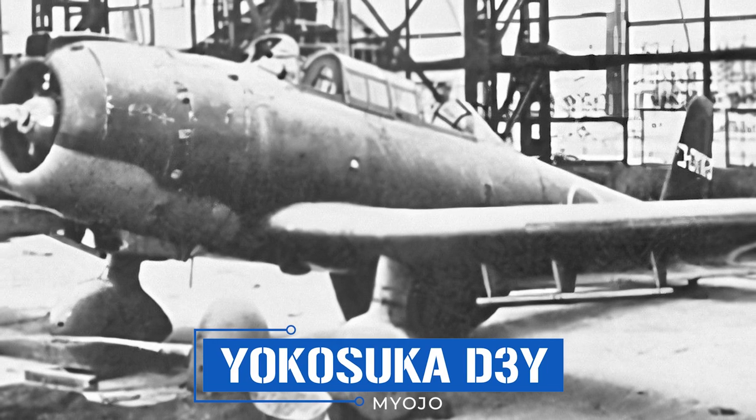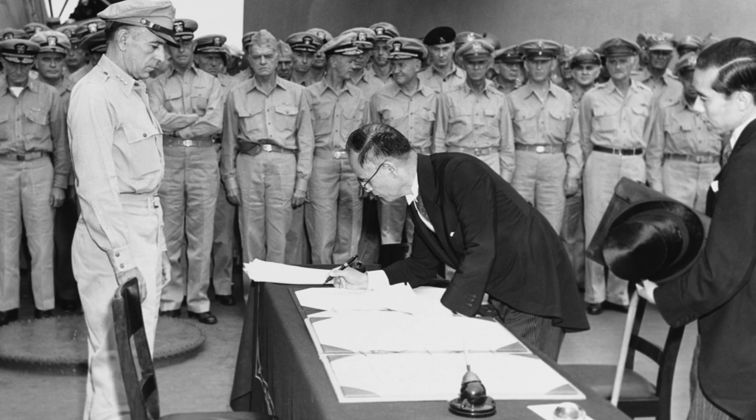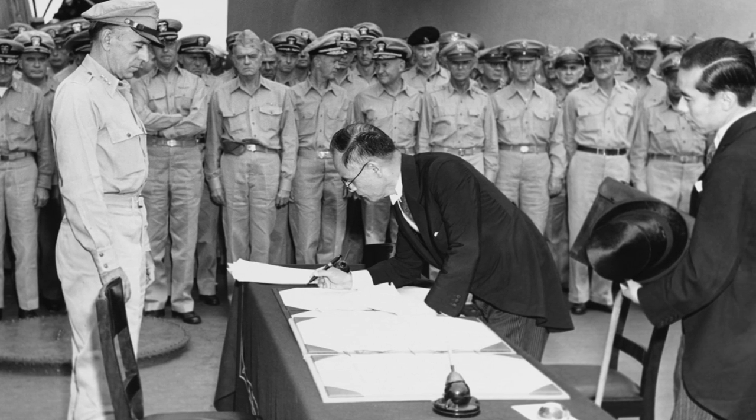Despite the Val's numerous shortcomings, it struck fear into thousands of allied sailors and soldiers in the Pacific theater. By the end of the war it was obsolete — but what if it wasn't? In late 1945 the IJN commissioned Yokosuka to create a sequel to the D3A: the D3Y Myojo. It had two prototypes and three production models built, but never saw combat as Japan's surrender came before it could be deployed. The Myojo was made entirely out of wood in order to preserve Japan's dwindling vital resources.